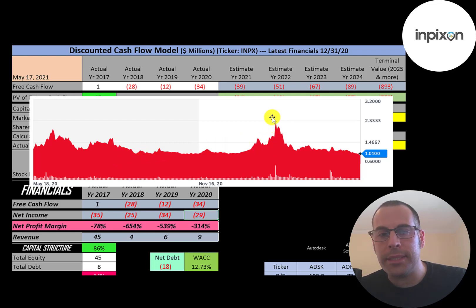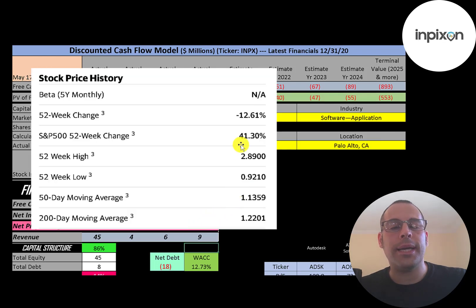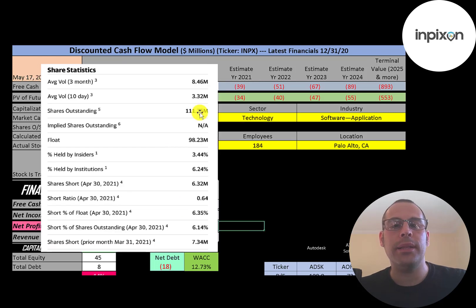This is the stock price over the last year. It peaked at about $2.30 but has come all the way back down. People appear bearish on this stock — it keeps getting driven down. The stock has gone down 13% in the past 52 weeks while the S&P 500 went up 41%. The 52-week low was $0.92, the high was $2.89, and the stock is trading below its 50-day and 200-day moving averages.